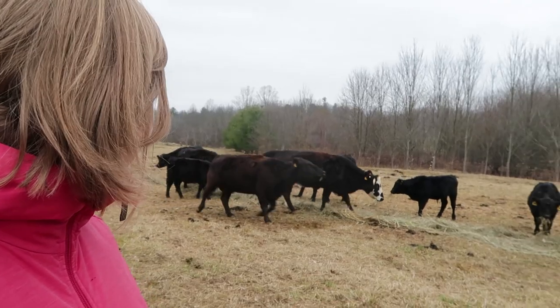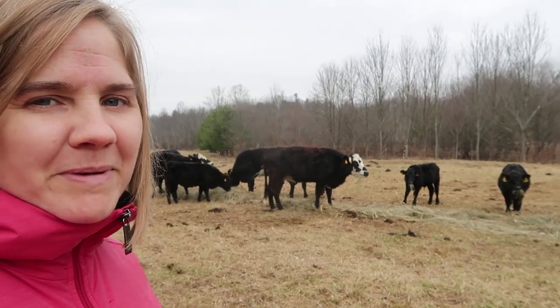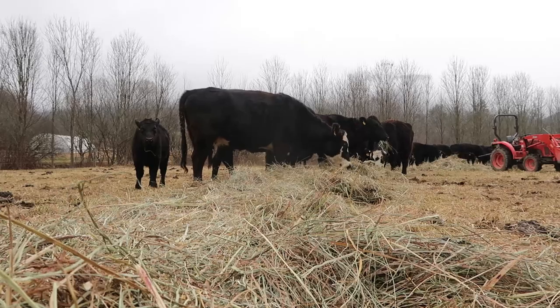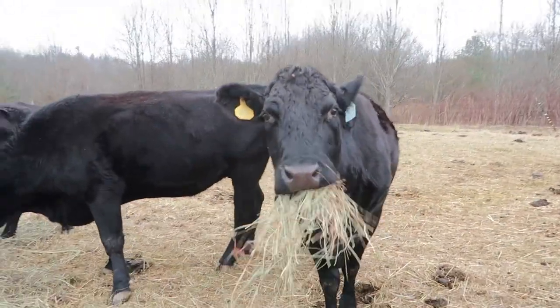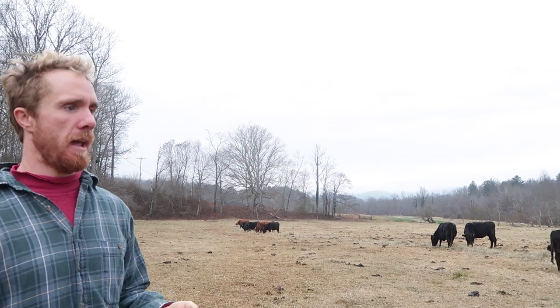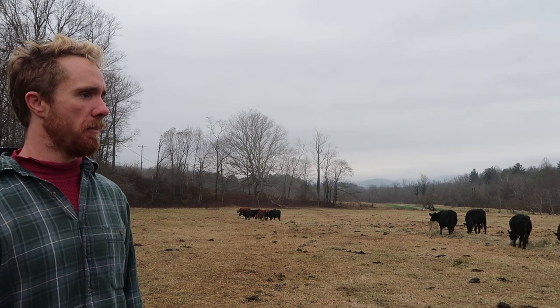I just want to pet the cows so bad, but they seem a little wild and unsure about me. And they're hungry — nobody ever wants to be pet if they're hungry. If you roll the hay out, you really end up having a better field with less waste. They can eat it more freely without having to compete with each other.